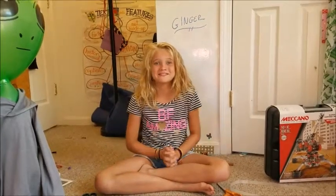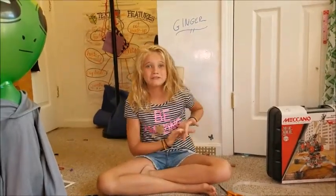Hey guys, it's Stella from Stella Does Things, and today I am not doing a ginger video.